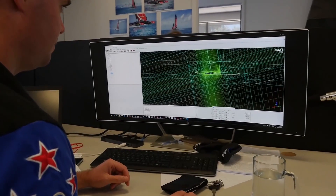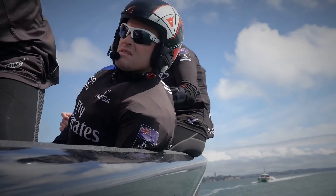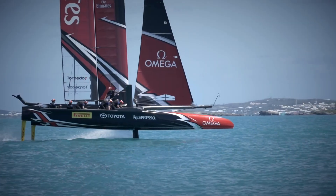We use the technology development process to come up with the design that we build. We start with a set of rules which describe what we can and can't design, and then come up with some ideas before having a go at designing what the boat might look like. We eventually build the boat and the sailors go out and try it. We collect lots of data on how the boat is going, and the sailors also give us lots of feedback on how the boat feels.